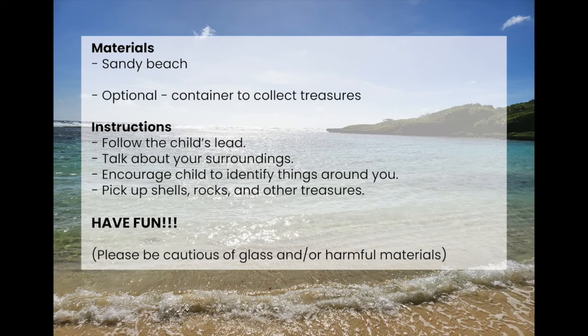The materials needed for this activity include a sandy beach and a container to collect your treasures. The instructions: follow the child's lead, talk about your environment, and encourage the child to identify the things around you.